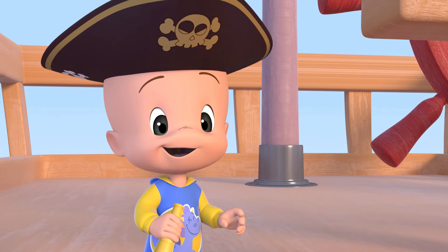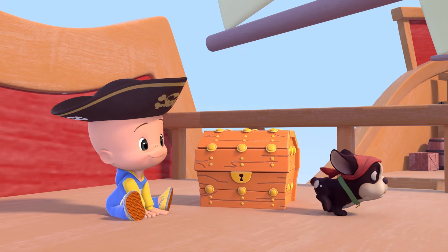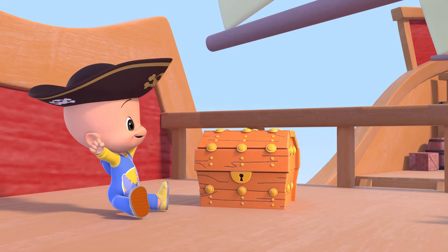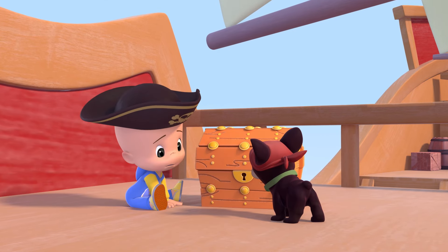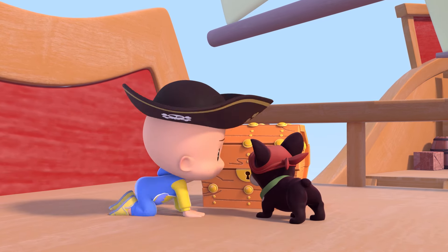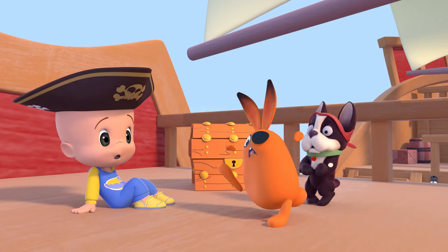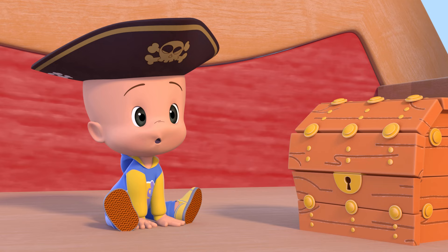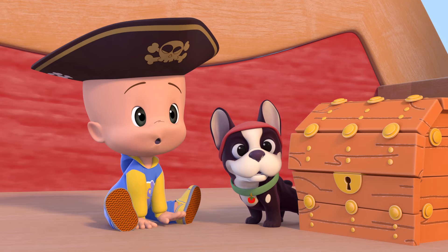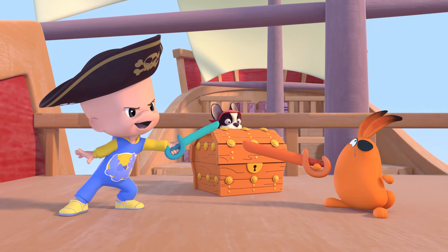Oh! Orange treasure! Orange rabbit! Oh! Ha! Oh!